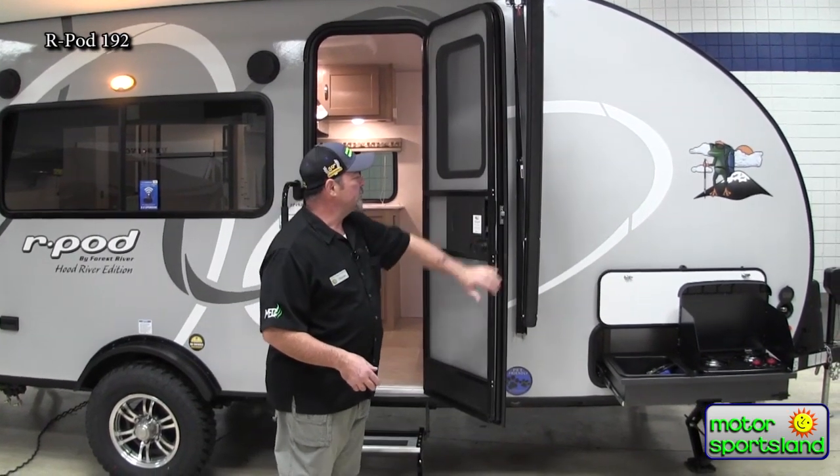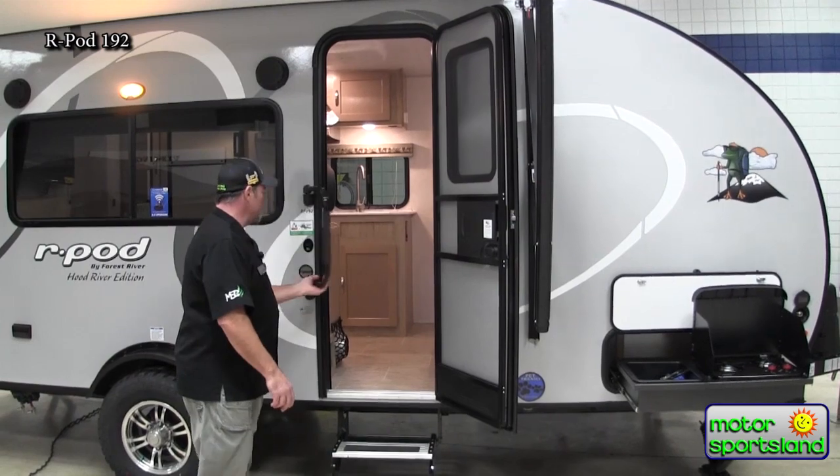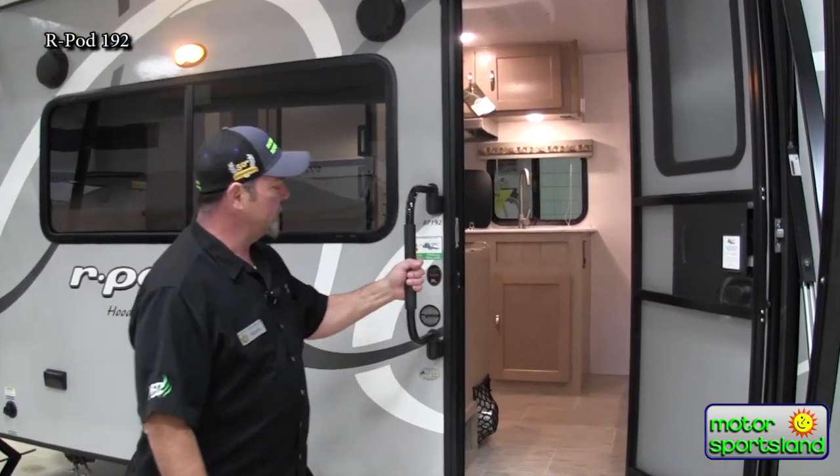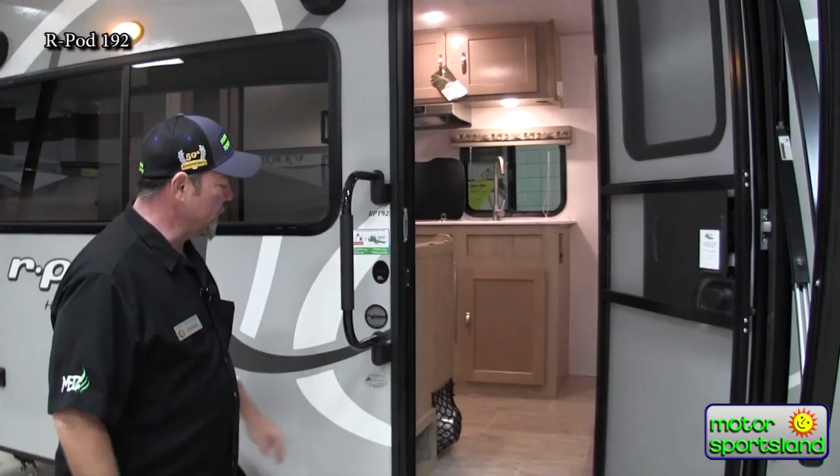We do have the entry assist handle. This will fold away and lock in your doors when you're traveling, but it's a nice lock-in, stable setup for walking in.